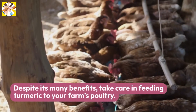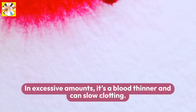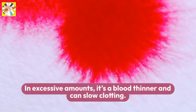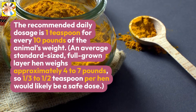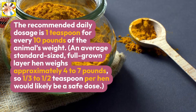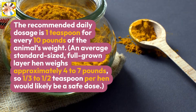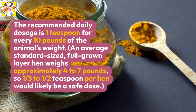Safe feeding. Despite its many benefits, take care in feeding turmeric to your farm's poultry. In excessive amounts, it's a blood thinner and can slow clotting. The recommended daily dosage is 1 teaspoon for every 10 pounds of the animal's weight. An average standard-sized, full-grown layer hen weighs approximately 4 to 7 pounds, so one-third to one-half teaspoon per hen would likely be a safe dose.